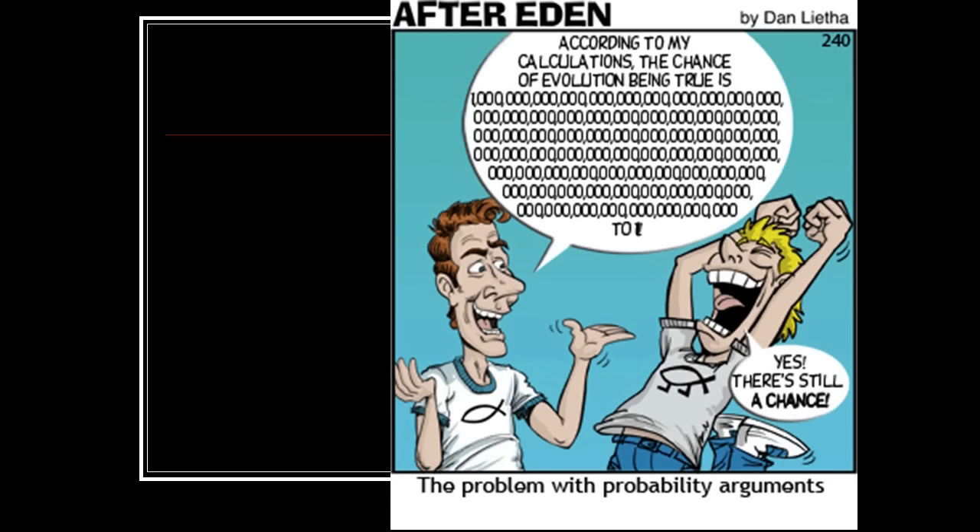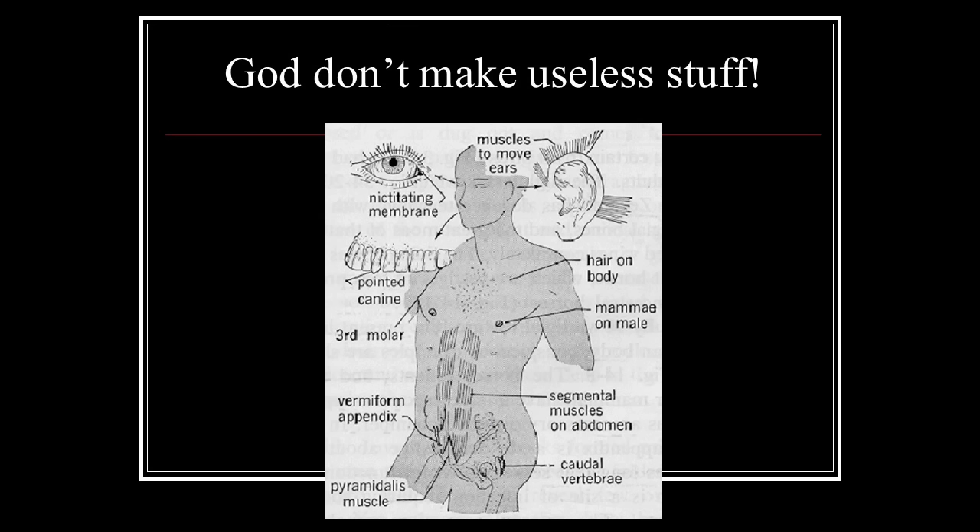This is what the mathematics says. But if you start talking to evolutionists, they'll say there's still a chance given enough time — because they are so devoted to the idea that we can't let God in the door, because then I'm responsible to him.